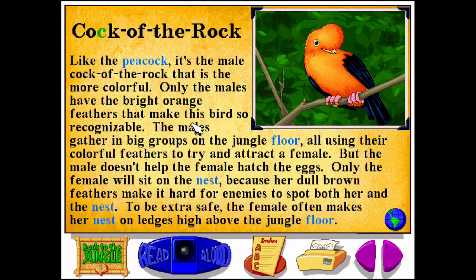Cock of the Rock. C-O-C-K O-F T-H-E R-O-C-K. Like the peacock, it's the male cock of the rock that is the more colorful. Only the males have the bright orange feathers that make this bird so recognizable. The males gather in big groups on the jungle floor, using their colorful feathers to try and attract a female. But the male doesn't help the female hatch the eggs — only the female will sit on the nest, because her dull brown feathers make it hard for enemies to spot both her and the nest. To be extra safe, the female often makes her nest on ledges high above the jungle floor.